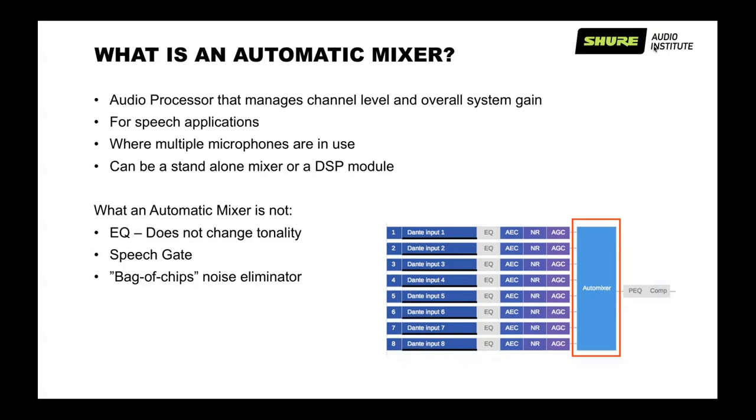Just to clarify a few things before we go on: an automatic mixer is not an EQ — it typically does not change tonality of sound. It's not a speech gate. It might be perceived as a speech gate if it's not done right, but it should be much more advanced than that and should not sound like a speech gate. And it's definitely not a bag of chips noise eliminator. The automatic mixer will try to capture everything that happens in the room, but with some benefits that we'll discuss shortly.